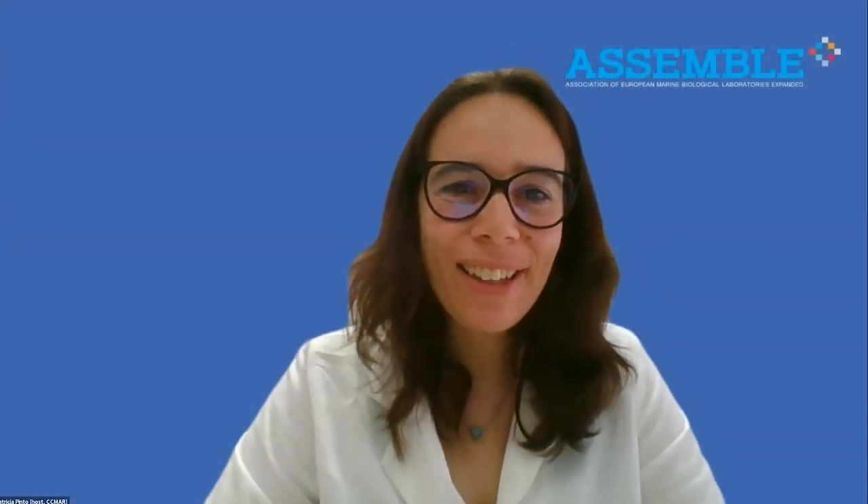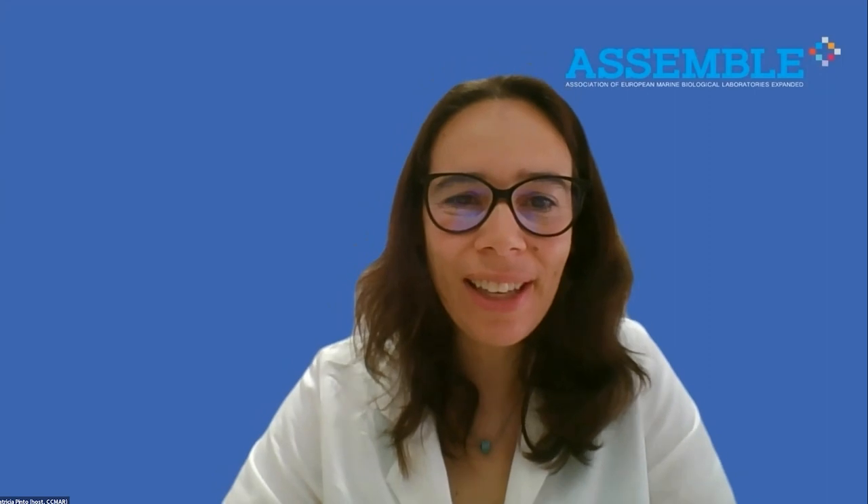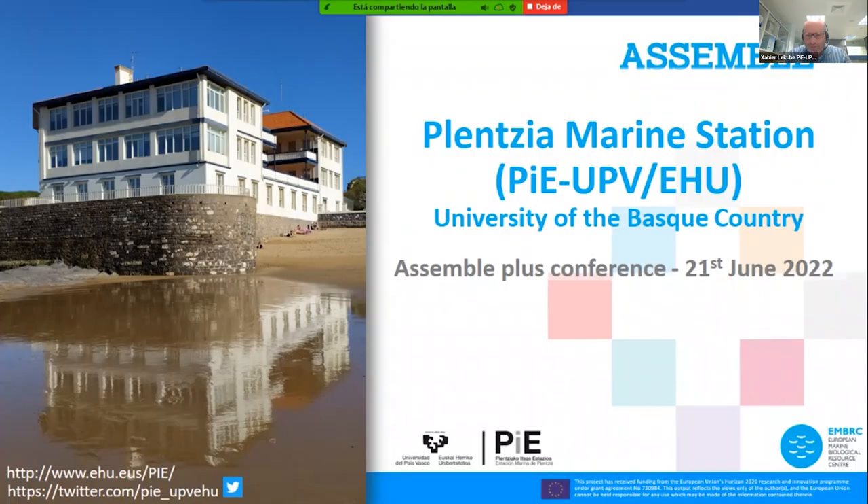Good morning everybody. We are ready to start one more day of the Assemble Plus conference, and to start we will have Xavier LeCubi talking about the Plentzia Marine Station services and facilities.